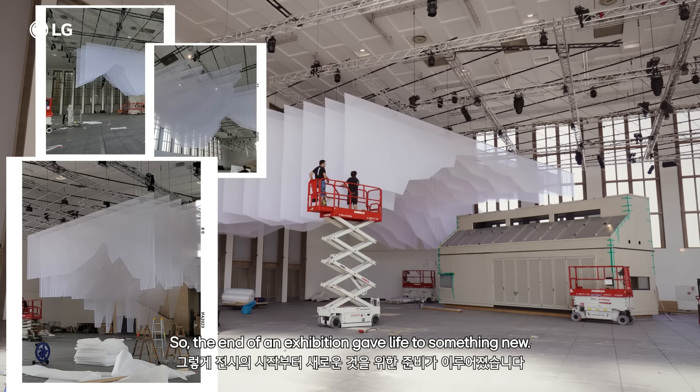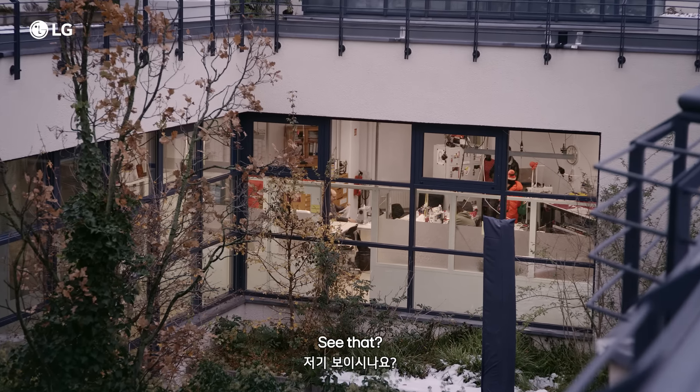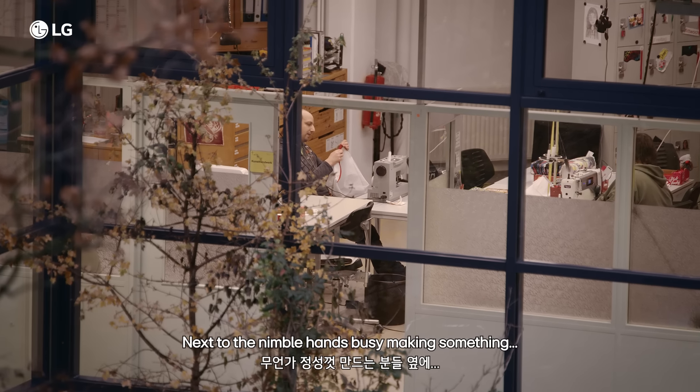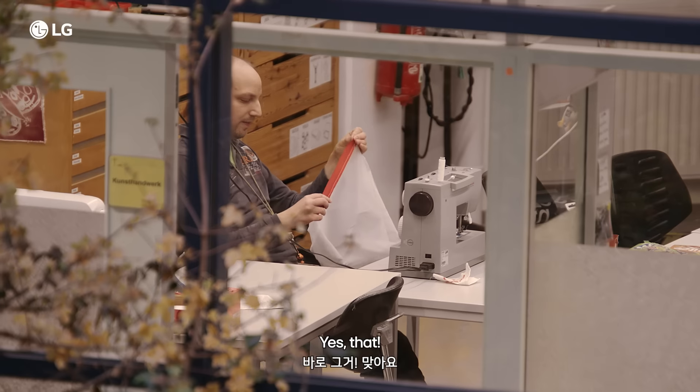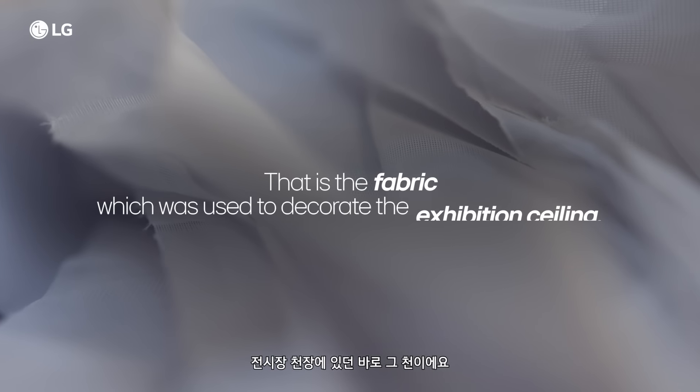The end of an exhibition gave life to something new. See that? Next to the nimble hands, busy making something. That is the fabric which was used to decorate the exhibition ceiling.